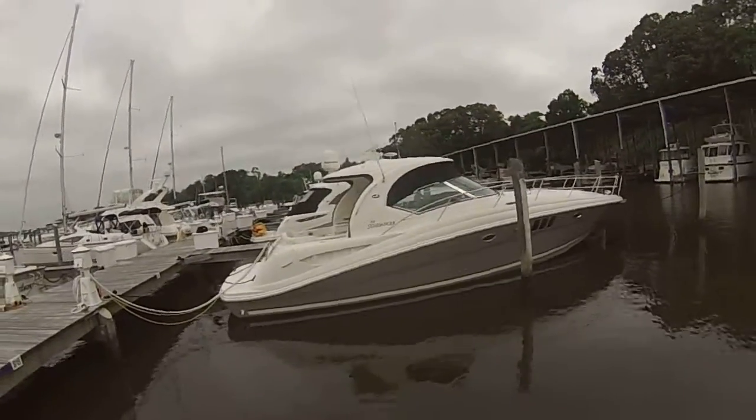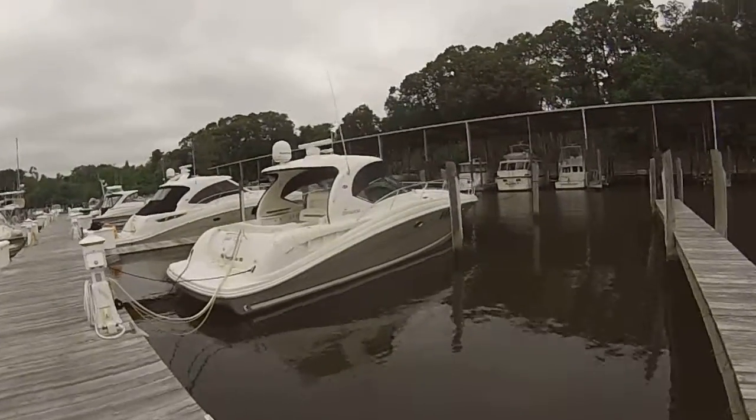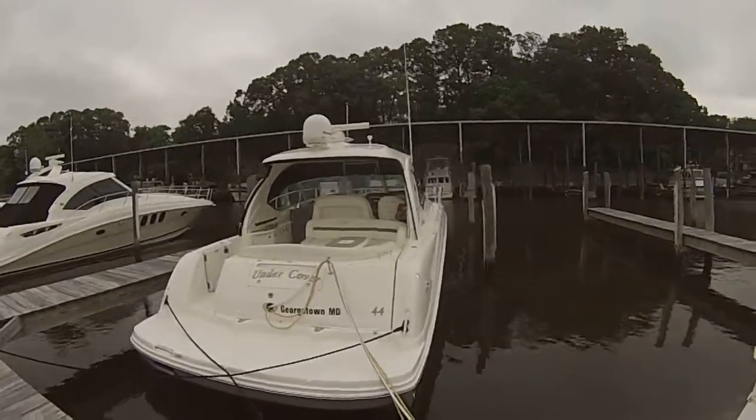Alright, 2006 44 Sea Ray Sundancer, extremely clean boat, very well optioned out.